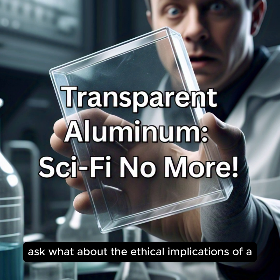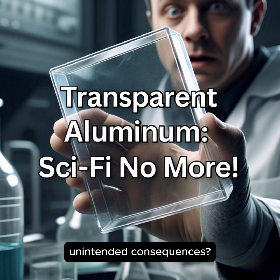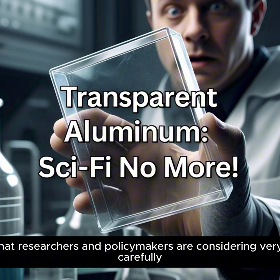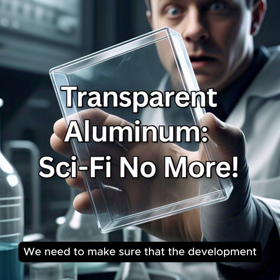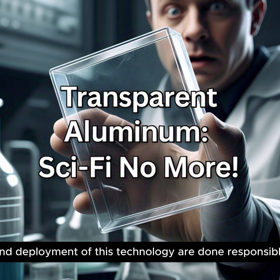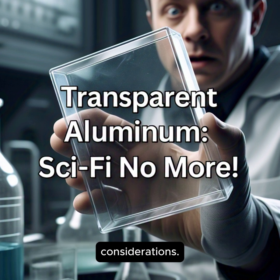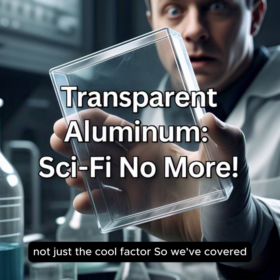What about the ethical implications of a material like this — could there be any unintended consequences? That's a really important question, and one that researchers and policymakers are considering very carefully. Transparency, both literally and figuratively, is crucial. We need to make sure that the development and deployment of this technology are done responsibly, with a focus on sustainability, safety, and ethical considerations. It's important to think about the bigger picture, not just the cool factor.